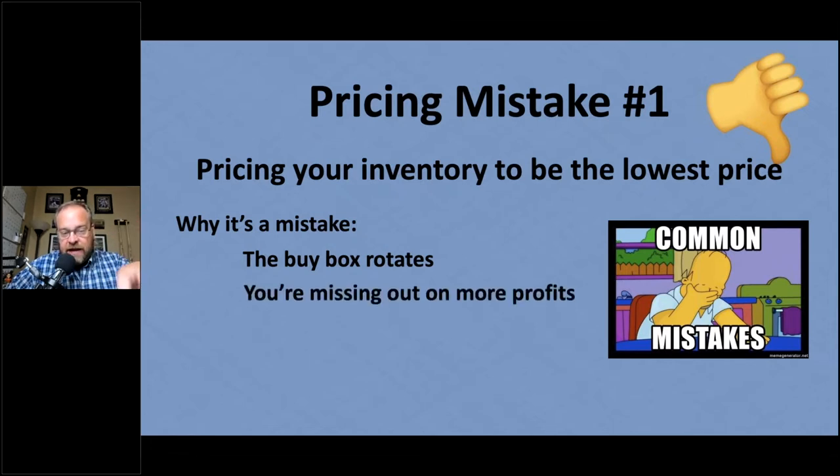You're also missing out on profits by always pricing to be the lowest. You can still be in the buy box rotation at a higher price. Even if it's just $0.25 or $1 more per item — imagine making that extra amount on every item you're selling on Amazon. That adds up over time. Those are profits that come to you.